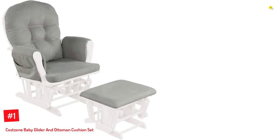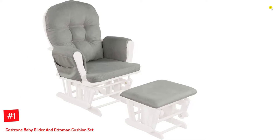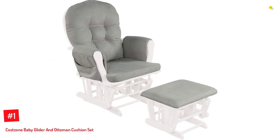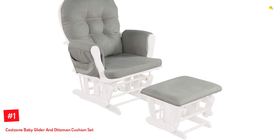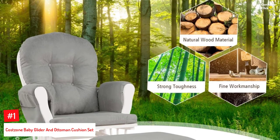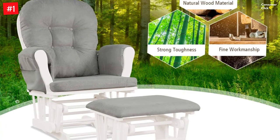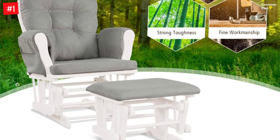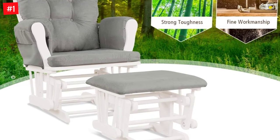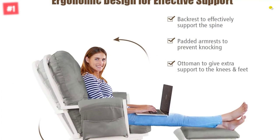Number 1: Cost Zone Baby Glider. The rocking glider is made from sturdy rubberwood and bentwood to offer strong support and stability. The smooth ball bearings of the chair offer a seamless rocking motion. The back and armrests have an ergonomic design and are padded to offer maximum support to your spine and arms. The comfortable ottoman offers additional support to the legs, knees, and feet. Filled with high-quality sponge, this rocking chair and ottoman set has good elasticity and is not easily deformed.